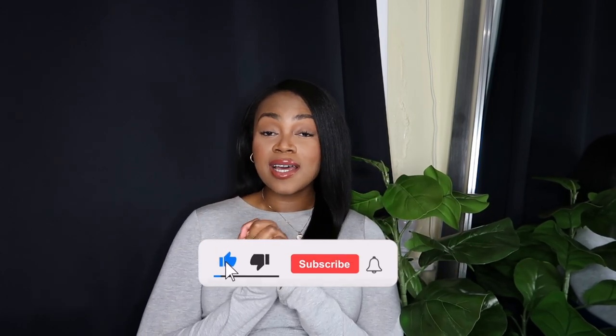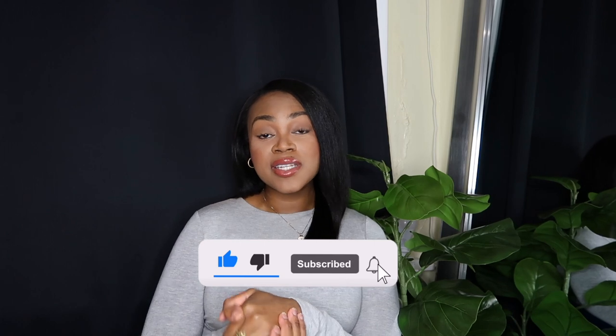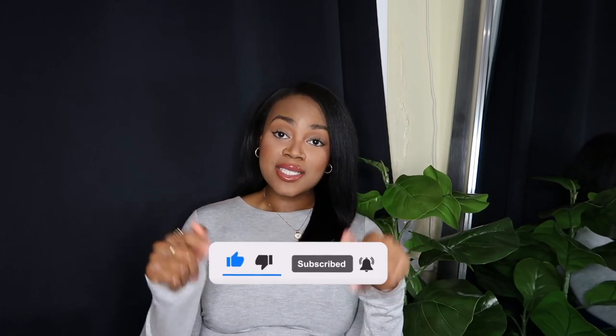Hey guys, welcome or welcome back to my channel. Today's video is going to be a wholesale vendor list video for eyewear, so if you've been looking for eyeglasses or regular sunglasses, this is the video for you. My name is Donna, I love to do fashion and fashion business videos, and I would really love it if you hit that subscribe button down below and also hit the bell so you get notified every time I upload a new video.